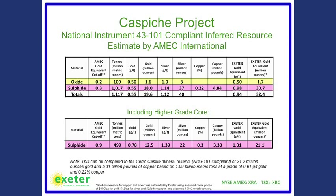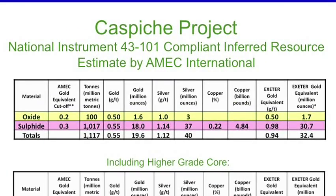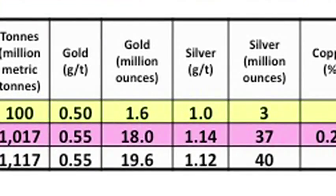This is a technical slide. To summarize: there are two zones to Caspiche. Looking at the top table, the oxide zone is above the sulfide — it's right near surface and does not have any copper in it. For mining this sort of zone, which is typical of South American deposits, you'd mine it from surface via open-pit, heap leach operation. There's 1.6 million ounces of gold and 3 million ounces of silver in that zone.